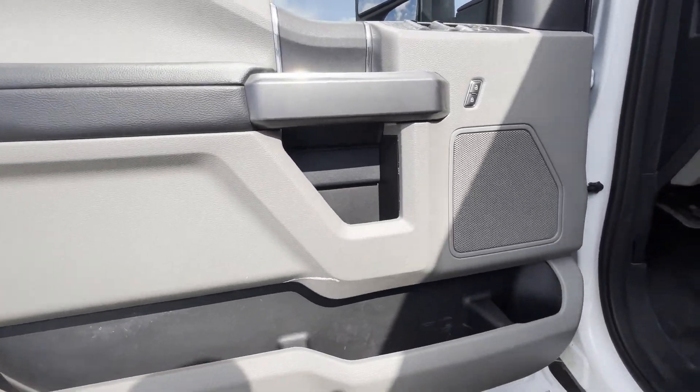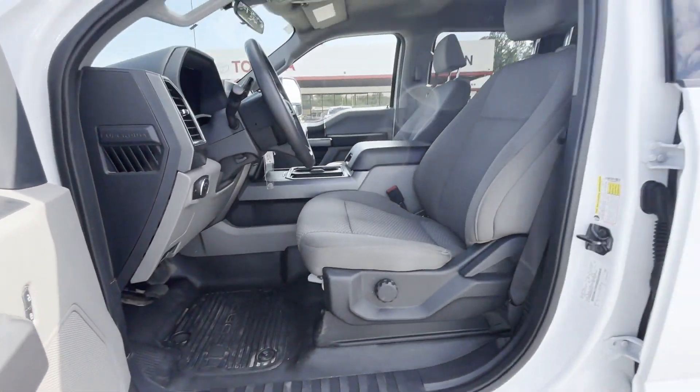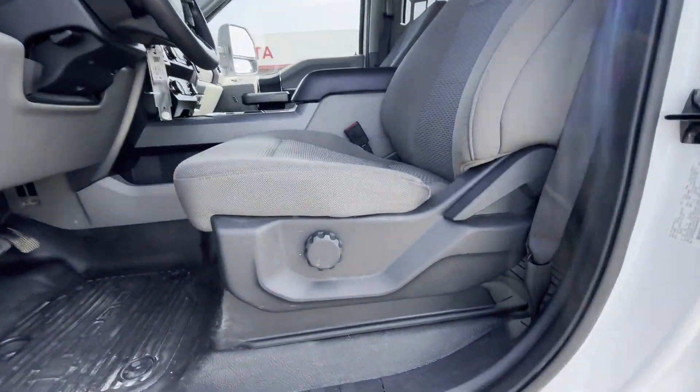Engine immobilizer, automatic headlights, auxiliary input, stability control, adjustable steering wheel, and daytime running lights.